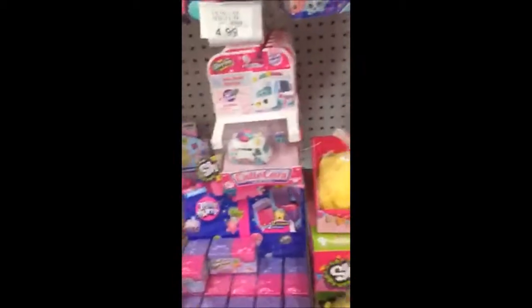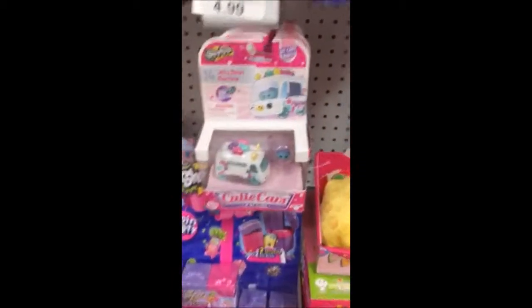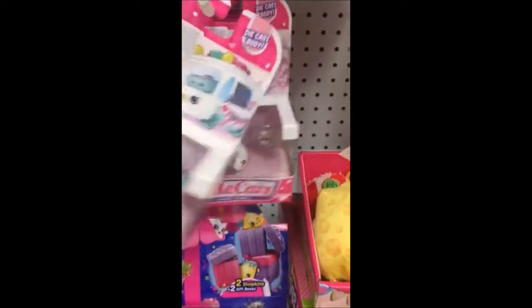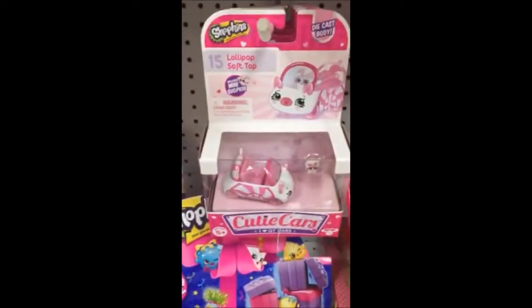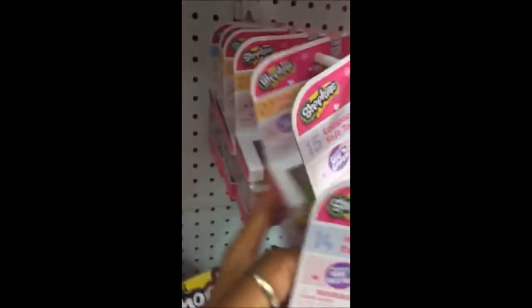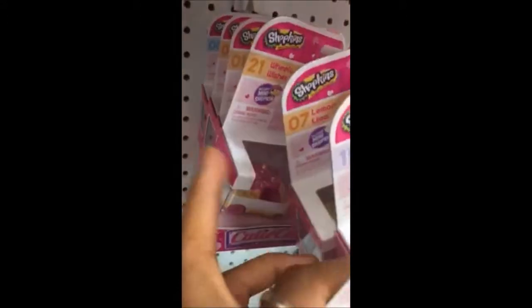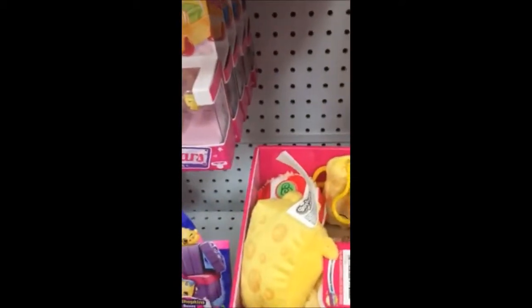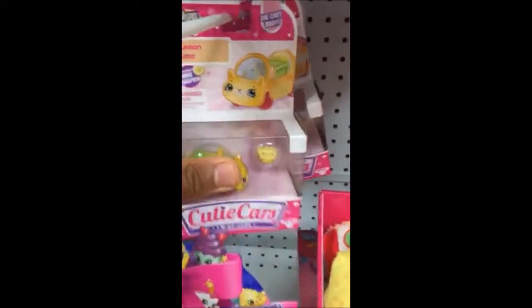Alright, we are back. We are in the Shopkins section. Let's see what we can get here. Looks like they have the new Shopkins Cutie Cars. These are brand new. Jelly Bean Machine. Let's see what else — Lollipops Off Top, Lemon, Wheelie Wishes. These are pretty cool. I like the way these look. I saw one that had like a donut shape too. Let's find it.